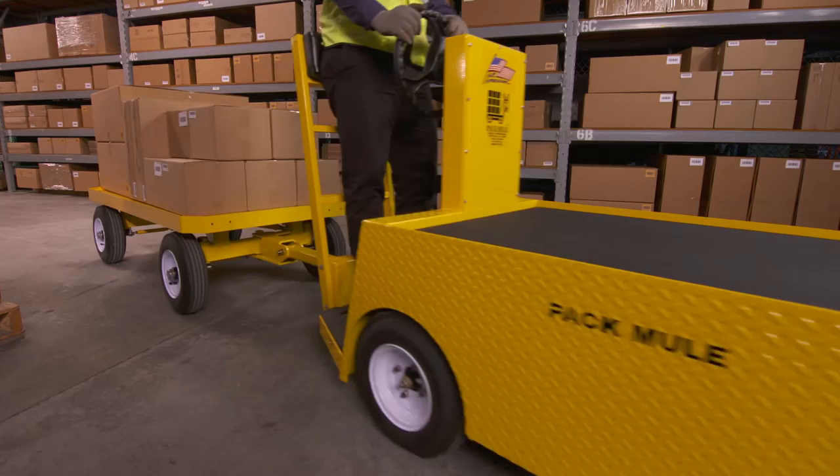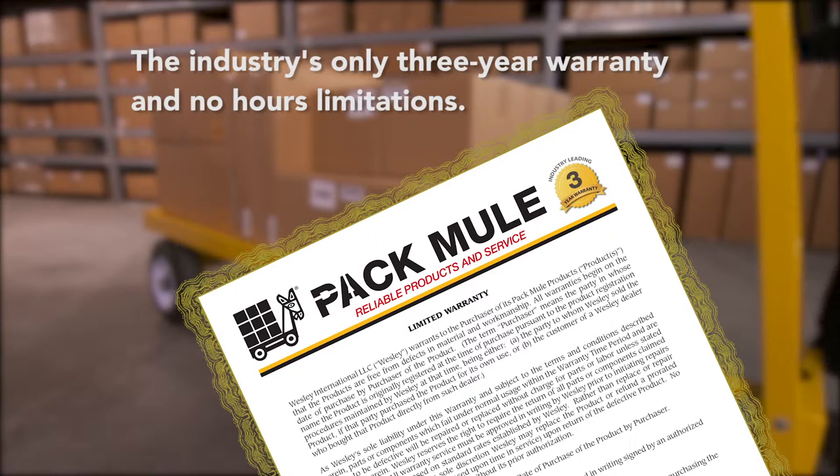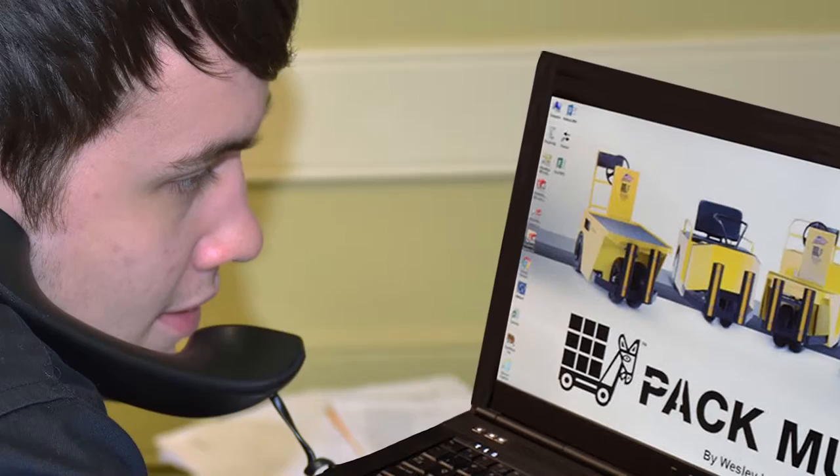Finally, there are a couple of features that no one else in the industry comes close to. The first is PacMule's three-year warranty. Not only is it industry-leading coverage, but it shows just how much confidence we have in the PacMule trailer. The other is just plain responsiveness.